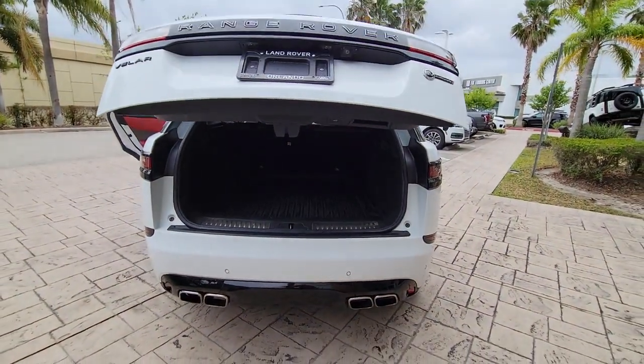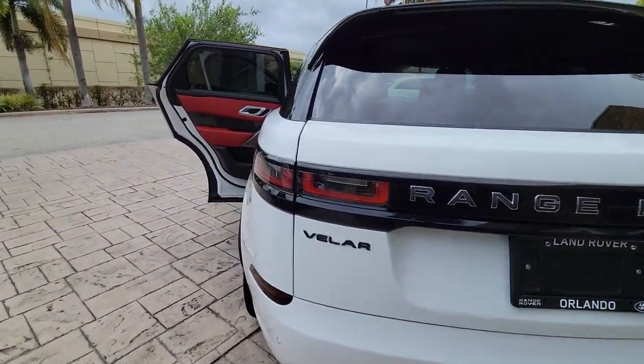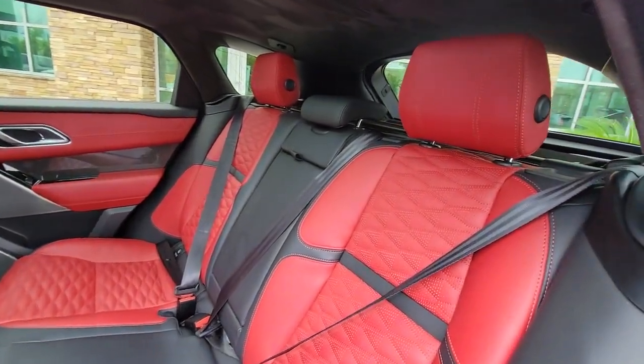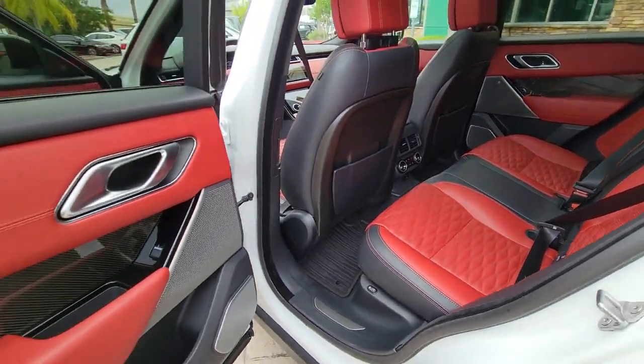The following are some of this vehicle's highlighted options: Panoramic Roof, Supercharged Engine, Keyless Entry, Navigation System, Sun Moon Roof, Power Lift Gate, Remote Engine Start, Adaptive Cruise Control, Keyless Start, Power Passenger Seat.